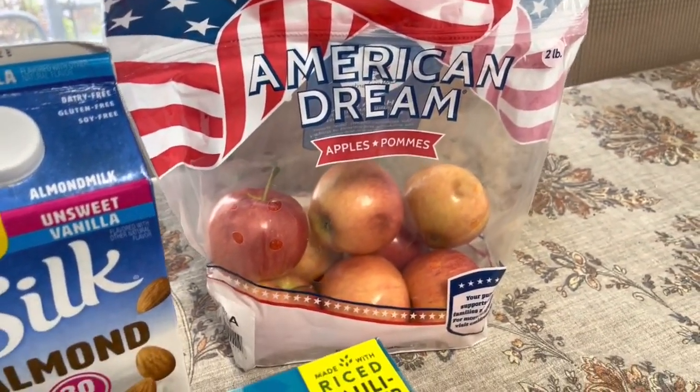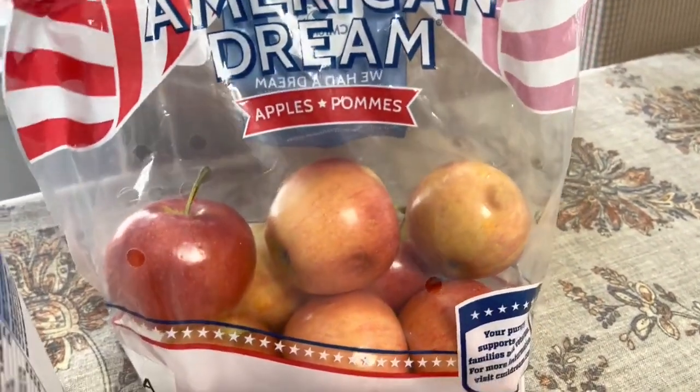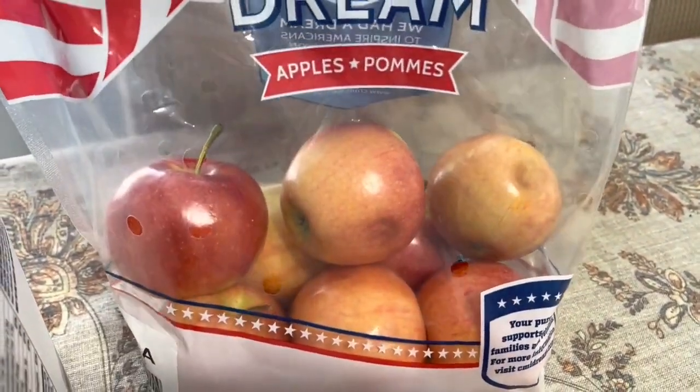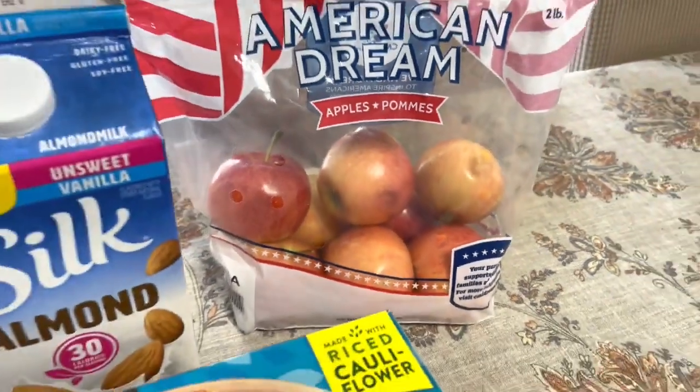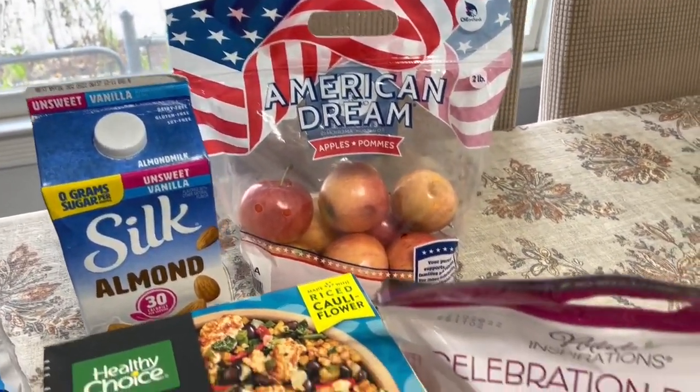I got a pack of apples and I just noticed one's got some bruised apples in it — I didn't see that. I usually check them really good, but it's okay. The kids will eat them anyway, and if not, we'll make applesauce with them. That was on sale for $3.99 for the bag.